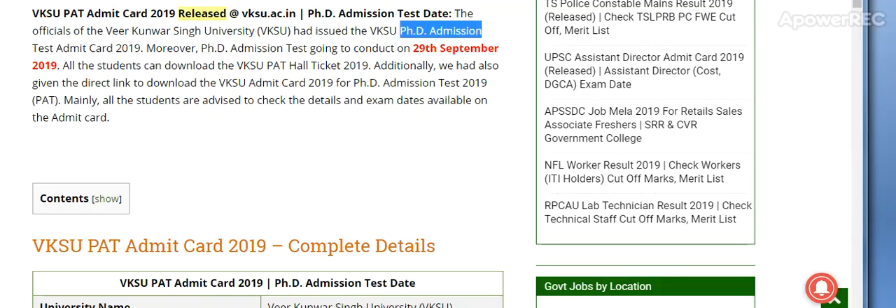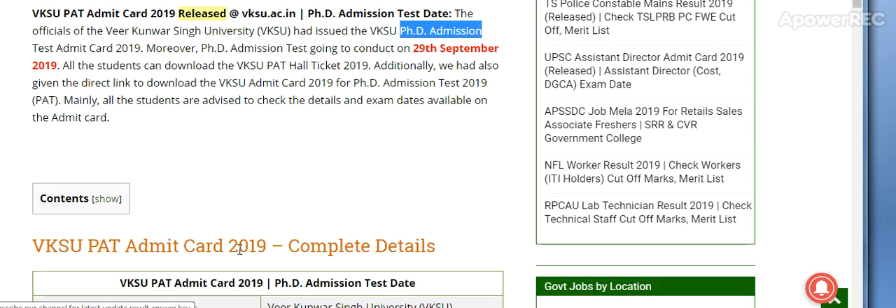I will show you the website and from there you have to download the Admit Card. VKSU PAT Admit Card 2019 has been released on the official website vksu.ac.in. The official of Veer Kunwar Singh University VKSU has issued the VKSU PhD Admission Test Admit Card. The PhD Admission Test is going to be conducted on 29th September 2019. All students can download the VKSU PAT Hall Ticket 2019.